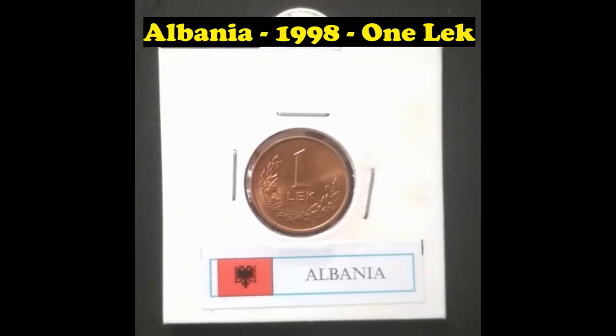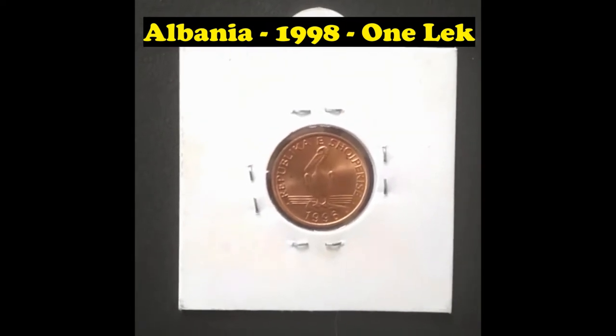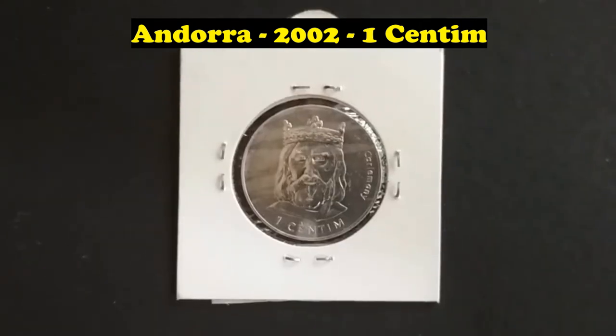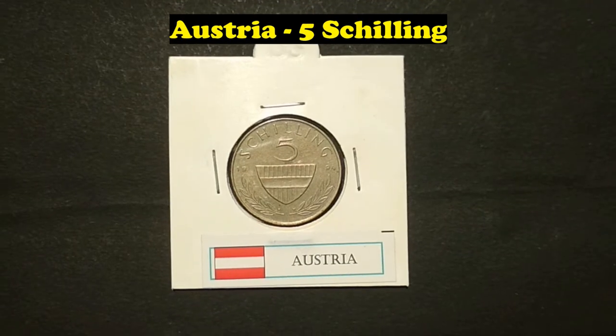Albania, 1998, 1 Lek. Andorra, 2002, 1 Centim. Austria, 5 Shilling.